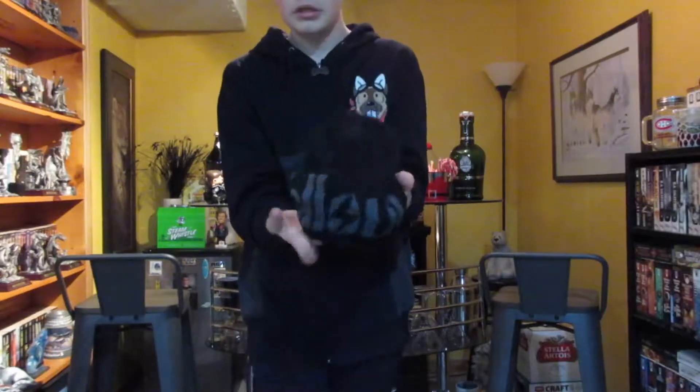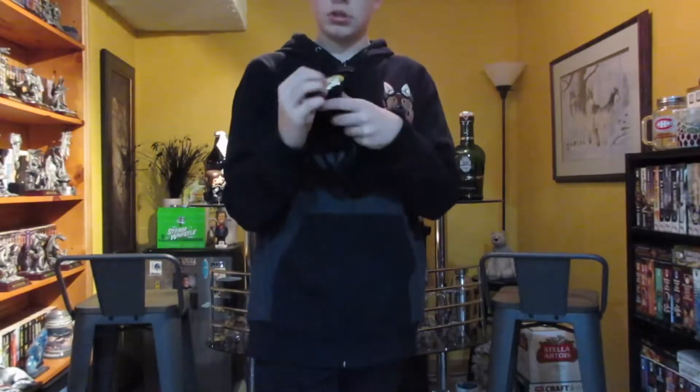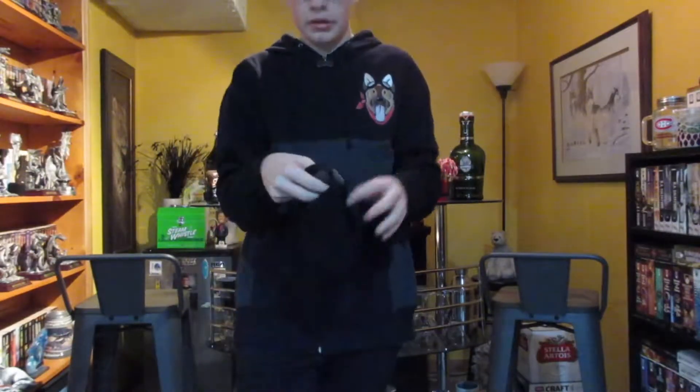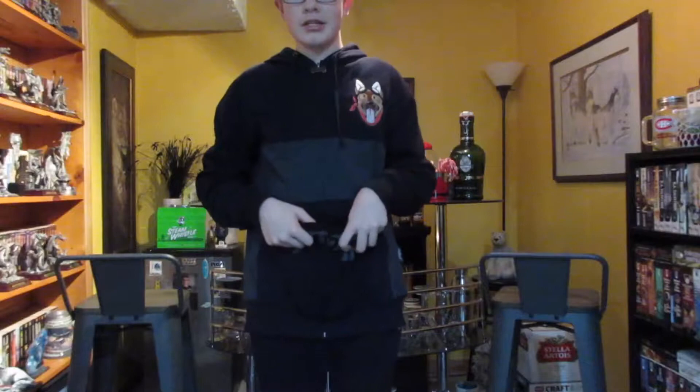First things we're going to talk about is what I'm wearing. So I got this awesome Fallout sweater. It has Dogmeat right here — instead of a regular design, it's like a little bone, which is pretty cool. And on the back it says Fallout, as you can see. And at the front, you see a little guy right there. Pretty cool.